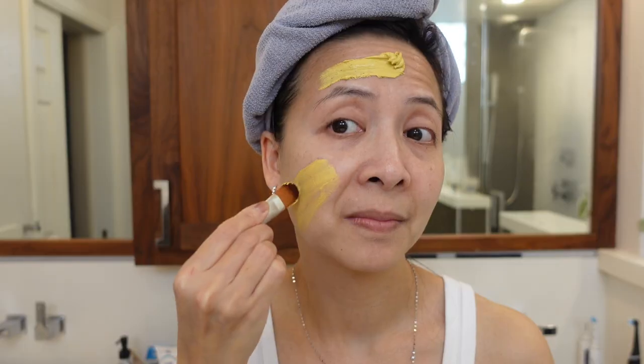I love that it has hyaluronic acid and three essential ceramides for your skin. So it not only hydrates, but it also helps to restore the protective skin barrier.